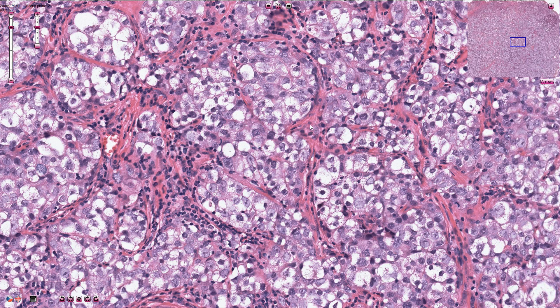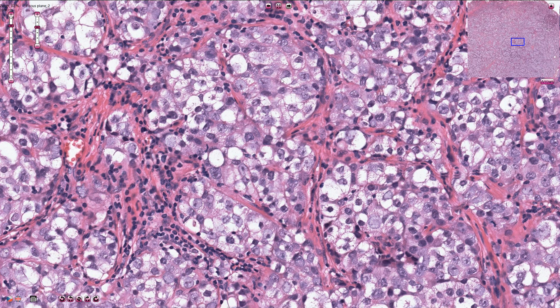The tumor cells are usually large, quite round or polygonal, and they have abundant clear cytoplasm. The cells are usually well-circumscribed — there is no nuclear overlapping, and the nuclei are typically round with prominent nucleoli. The cytoplasmic membranes are quite prominent, so the cells are well-circumscribed.